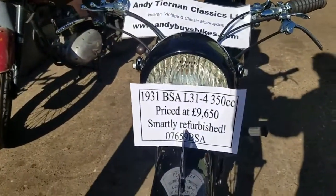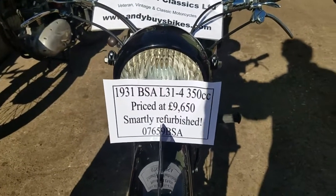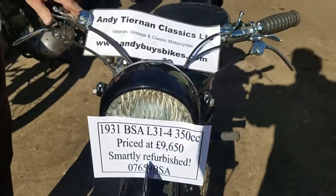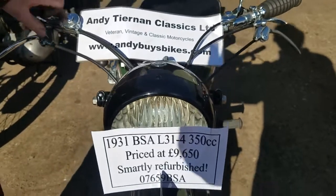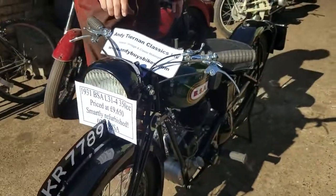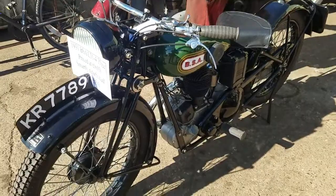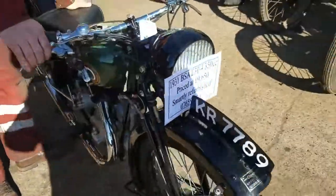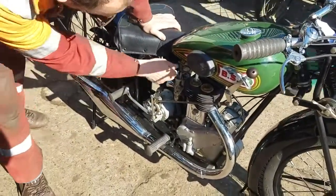Here we have a 1931 BSA L31-4, which is a pre-50cc side valve. It was manufactured end of November 1930, so it's eligible for Banbury. It belongs to Andy Jones, and the last owner we know very well. It's fully restored — money was no object to the restoration, a king's ransom was spent. So we'll start it up — turn the fuel on.